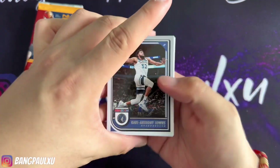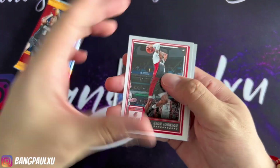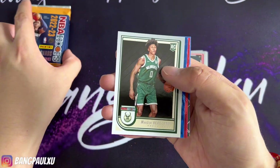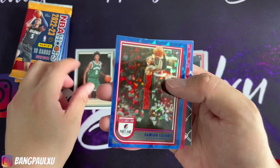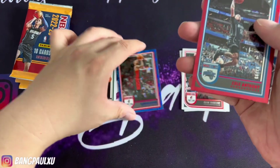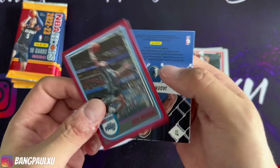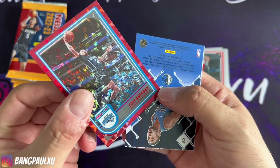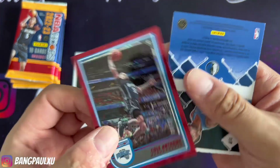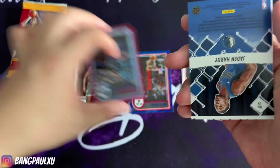Okay, we're already turning — going right through these base cards. Our first rookie is Mr. Beauchamp. We have a parallel of Dane. We have a numbered card — Mr. Cole Anthony, who's doing quite well actually this season. 93 out of 99. Not bad. That's the Asia Parallel.